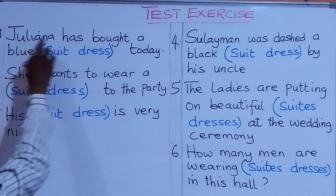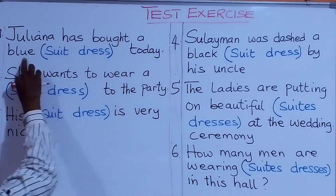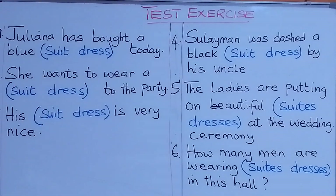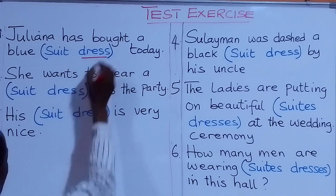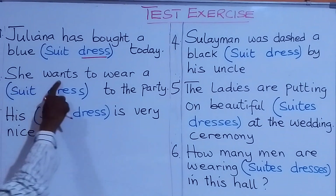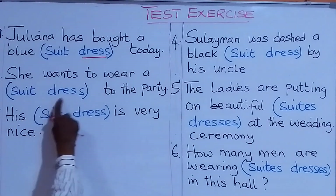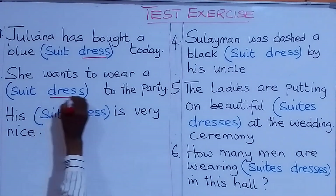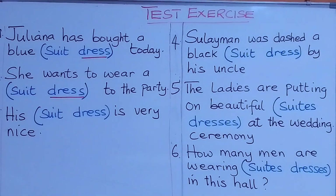Look at number one. Juliana has bought a blue suit or a blue dress today. What are we going to write on the line? Juliana has bought a blue dress today. Look at number two. She wants to wear a suit or a dress to the party. What are we going to write on the line? She wants to wear a dress to the party.